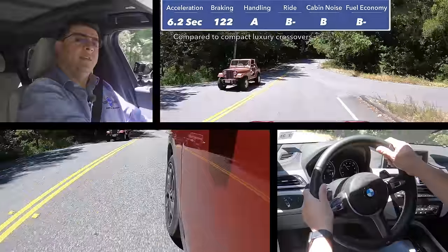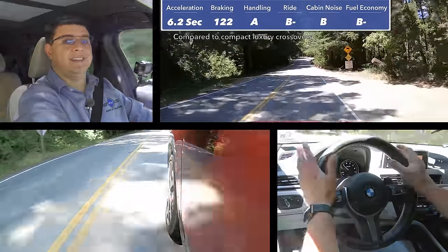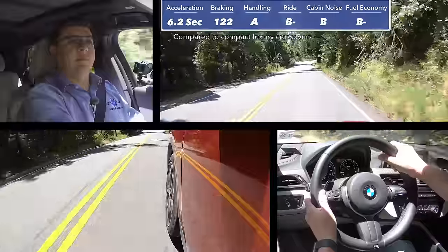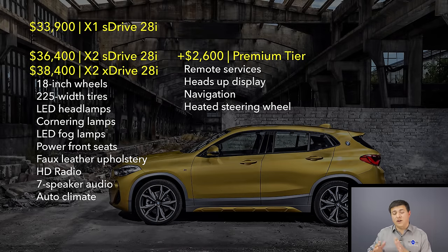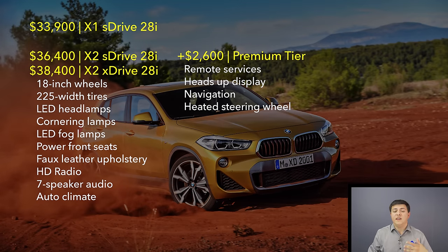The X2 was pretty much what I expected, though it did provide a few surprises — particularly the performance. I didn't expect it to go 0 to 60 that much faster than the last X1 we tested. For 2018, the X2 starts at $36,400, a little more expensive than the X1 at $33,900. You do pay a little more for the styling, but you also get more features than the base X1 — like LED headlamps, manual thigh extension, and inflatable bolsters — so the actual difference ends up being between $1,000 and $1,200 between the two models.